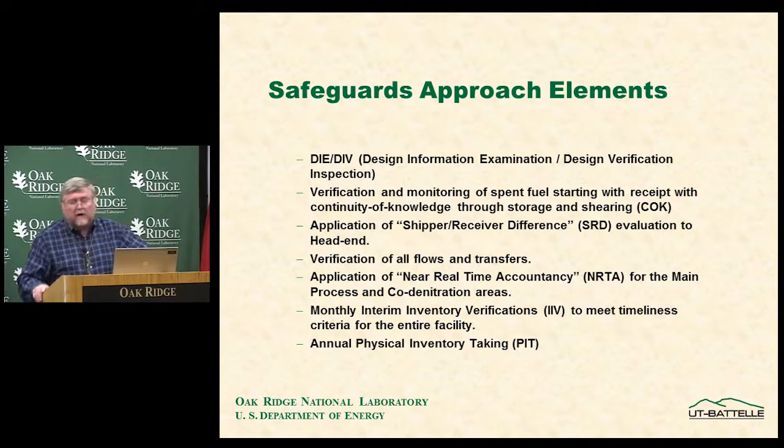The safeguards approach includes verification of all flows and transfers between material balance areas, both on-site and off-site. The facility is divided into five material balance areas, and all flows between them are declared. The agency puts in procedures to verify a significant number — if not all — of the important ones. Near real-time accountancy is applied to the main process and conversion areas on essentially an online basis to check for any loss or diversion. Monthly interim inventory verifications meet timeliness criteria, and an annual physical inventory taking and verification is also conducted.